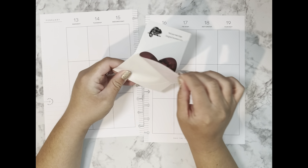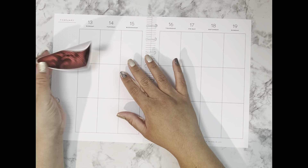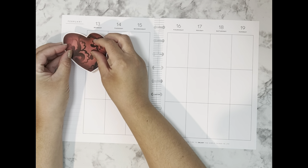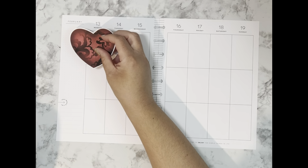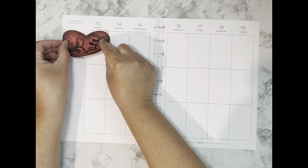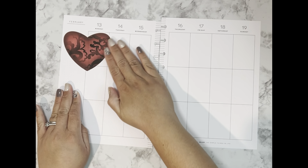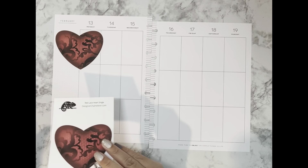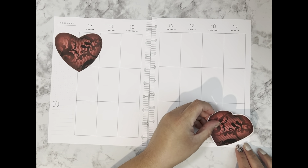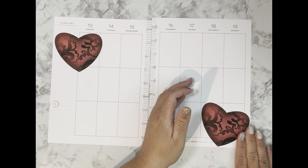I'm so excited about this spread — I had been hoarding these stickers because they're so beautiful and now I finally get to use them. I'm going to start off by placing this big red lace heart single here at the very top. I could have angled it a little bit but I didn't mind it not being exactly straight.